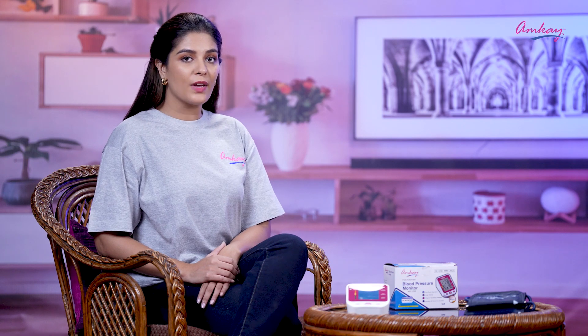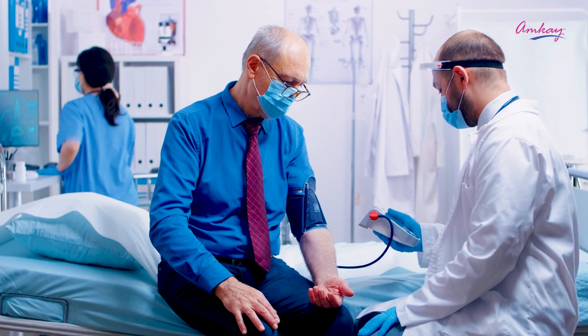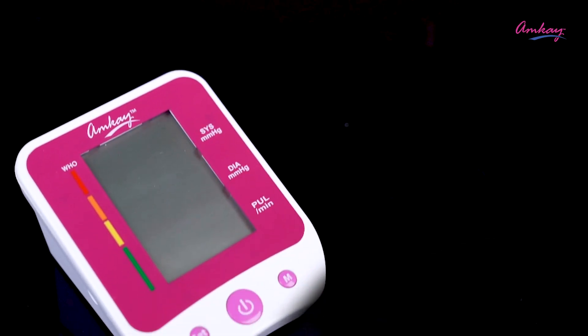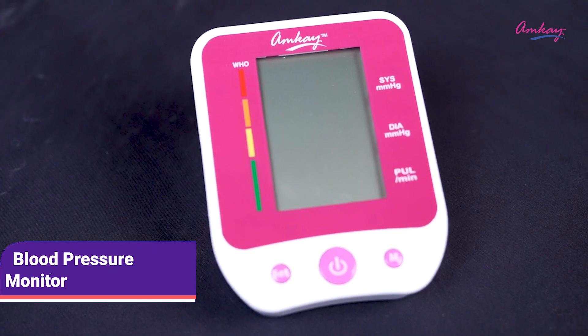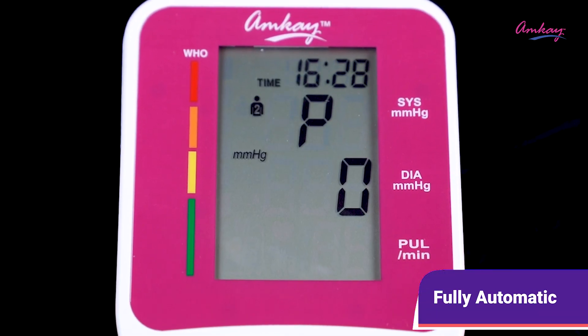Blood pressure is one of the major factors of death globally, so it is very important for us to keep our blood pressure in check. To do just that, India's most trusted brand AMK brings to you a fully automatic digital BP machine that enables you to check your blood pressure anytime, anywhere. It is a fully automatic arm-style BP monitor machine.